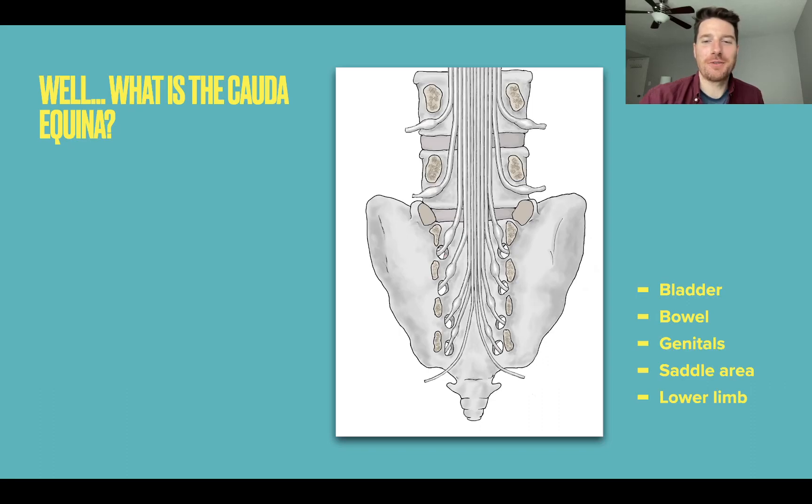What is the Cauda Equina? Here's a picture from our book. The spinal cord actually ends relatively high up, around the small of your back at level L1/L2. The spinal cord tapers off, and the rest of the space in the spinal canal is made up by the Cauda Equina — slightly wispy, flimsy nerve roots that go down into basically everything below the belly button: the legs, the bum, the bladder, the bowel, the genitals, the saddle area.